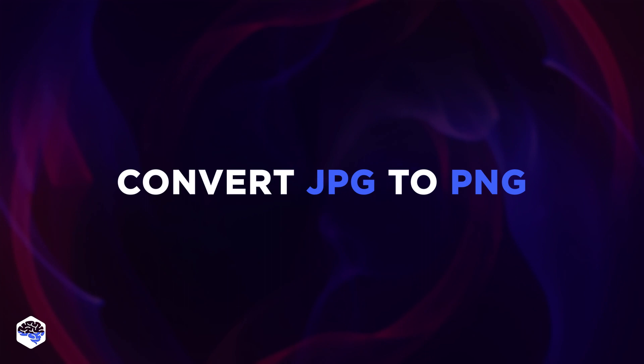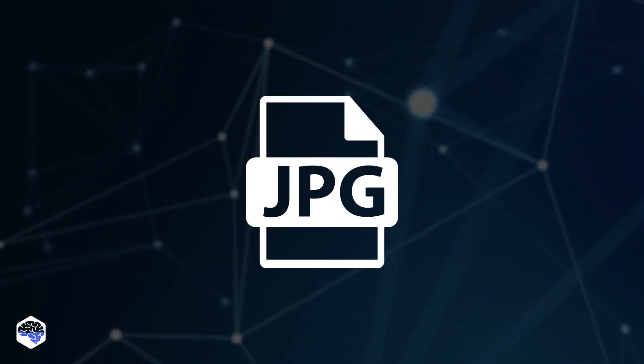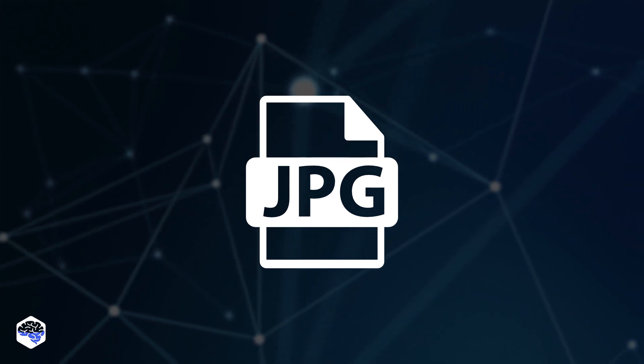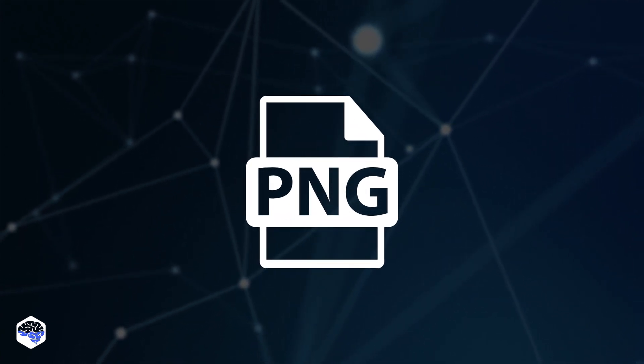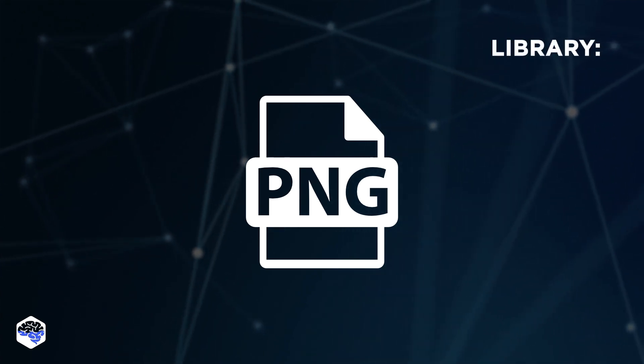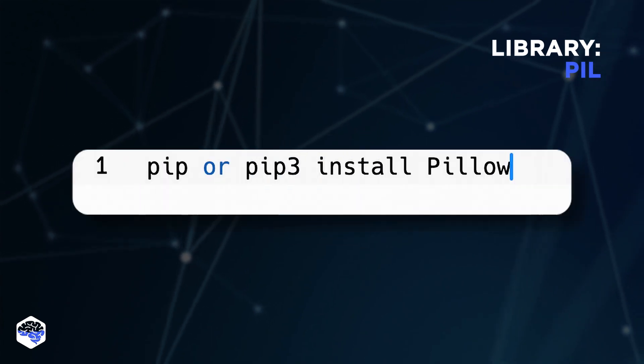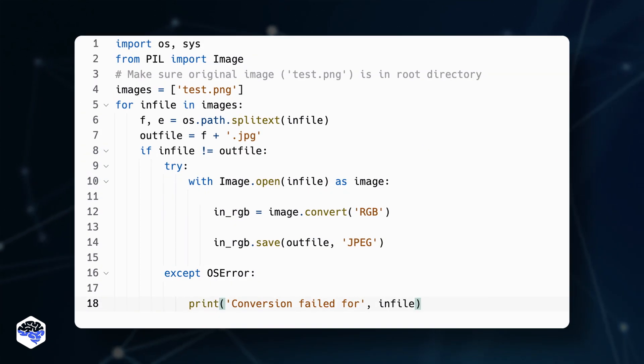The following script converts images from JPEG to PNG — an excellent solution for those needing to improve image quality. It's fast, easy, and no need to pay for an external service. First, install the Pillow library. Next to the image.open command, enter the access path to your JPEG image. Then specify the placeholder path next to im1.save, where you want to save the PNG file.